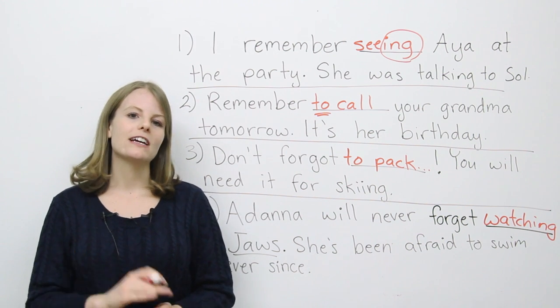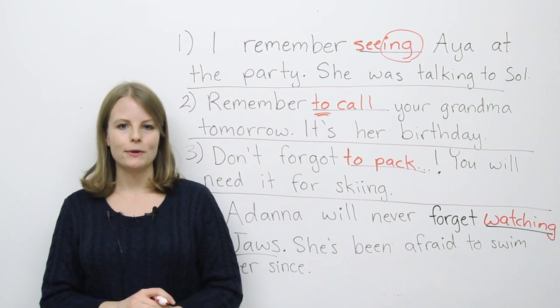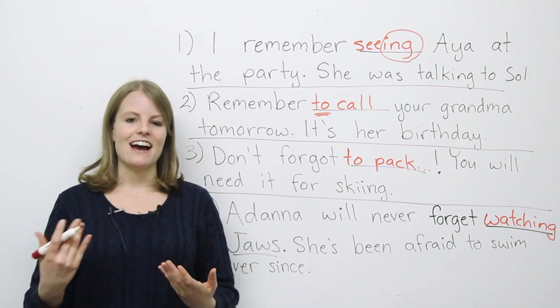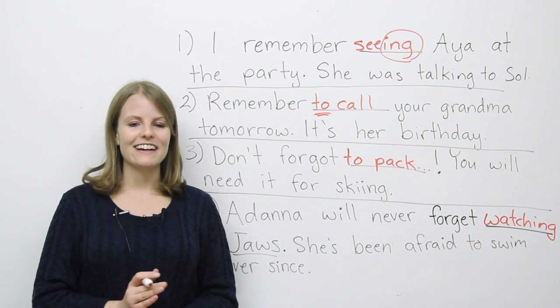I want to invite you to come visit our website at www.engvid.com, where you'll find a quiz where you can really practice the differences between all the words we learned today. Until next time, take care.